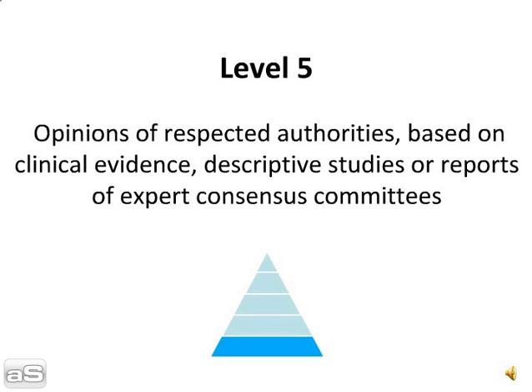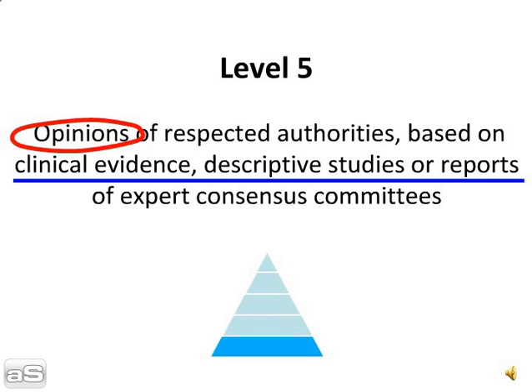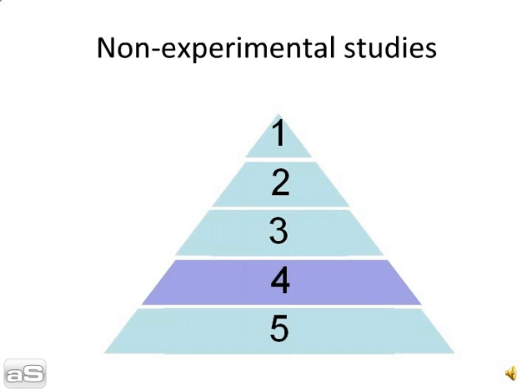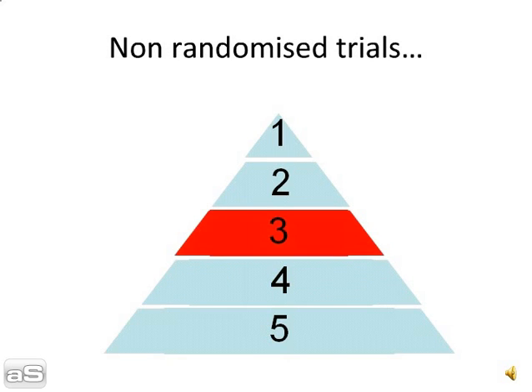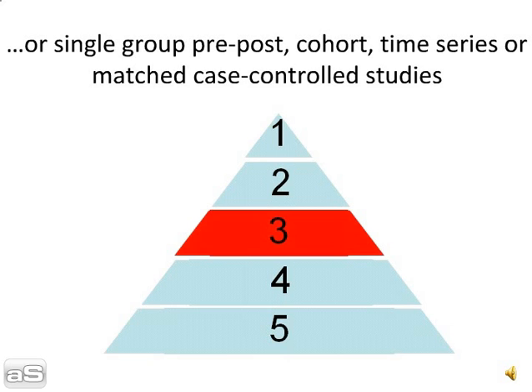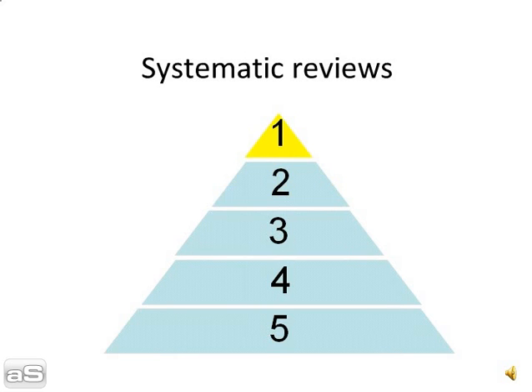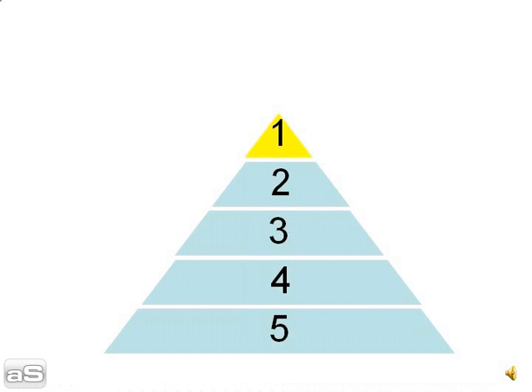Level 5 is the weakest level of evidence, and Level 1 is the strongest.